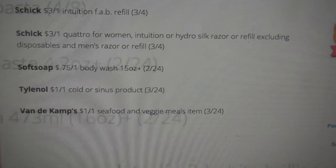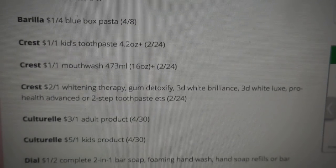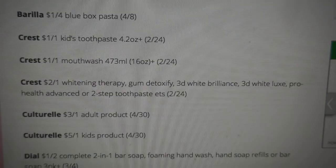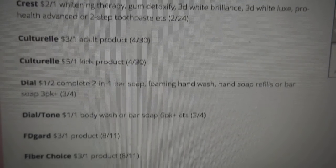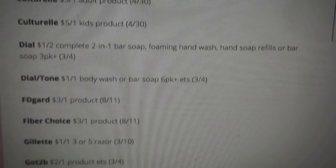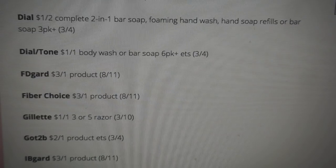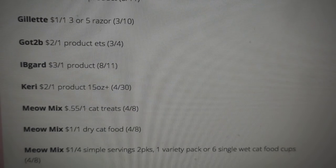We have two Red Plum inserts. This is the first Red Plum insert. We have some Crest coupons: $1 off one kid's toothpaste 4.2 ounce or larger, $1 off one on mouthwash, and $2 off one on the whitening therapy. There are a couple of Dial coupons — $1 off two on the foaming hand wash and $1 off one on the body wash or bar soap. Got2B has $2 off one product. Keri Lotion is $2 off one, 15 ounce or larger.